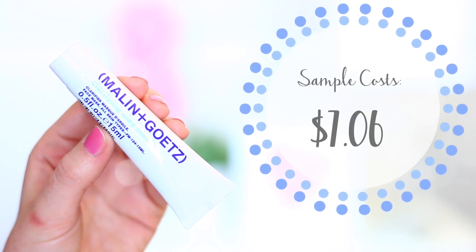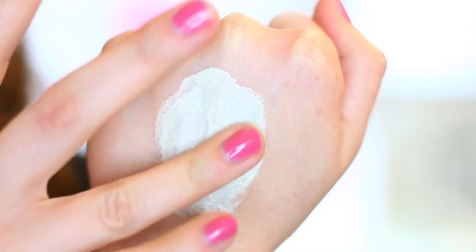The Malin and Goetz Clarifying Clay Mask — the full size is $48. When I first spotted this in the box I was a little nervous and held off on using it for a while, because whenever it comes to clay masks I do have such dry skin. These tend to dry out my skin and leave me with that really tight feeling after I rinse them off. But once I got up the courage to use it, I was really surprised at how much less drying it was than I expected.